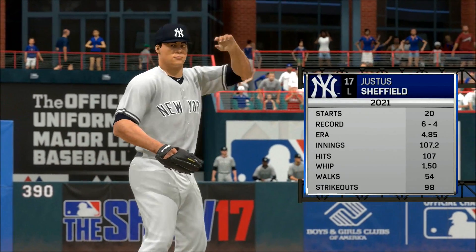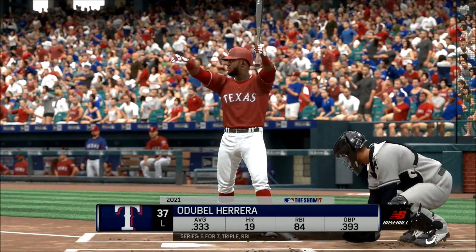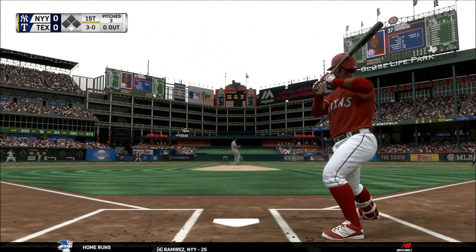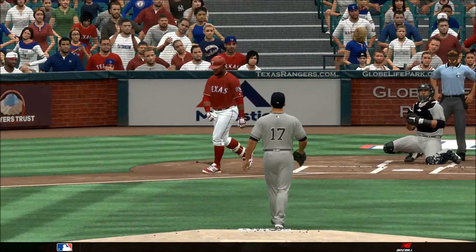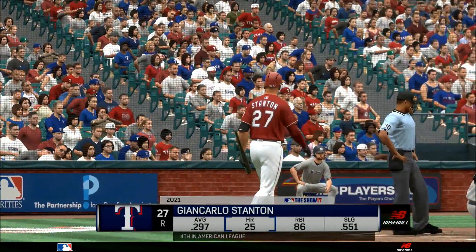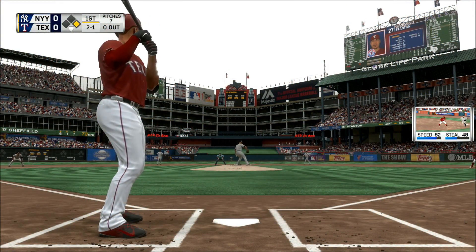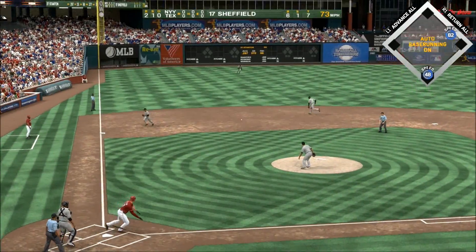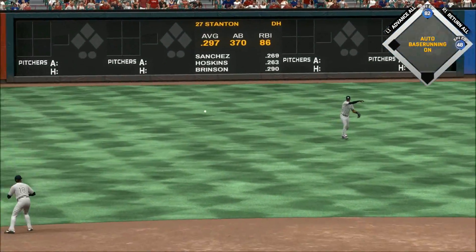Sheffield is ready to go as he'll be on the mound for the Yankees. The bullpen looks rested, doing what they need to do to be a winning club right now. He takes ball four, so the leadoff man is on. With two balls and a strike, on the ground to the left side — and that finds its way through for a base hit.